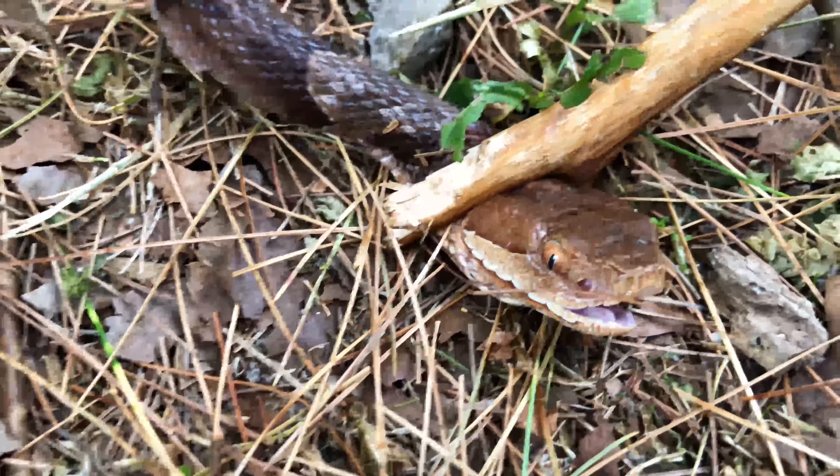Nothing will make you more nervous than catching one of the most venomous snakes in this area. This guy is absolutely beautiful.